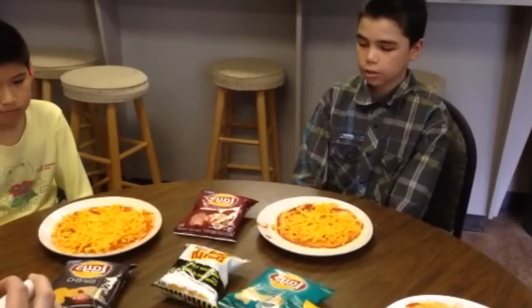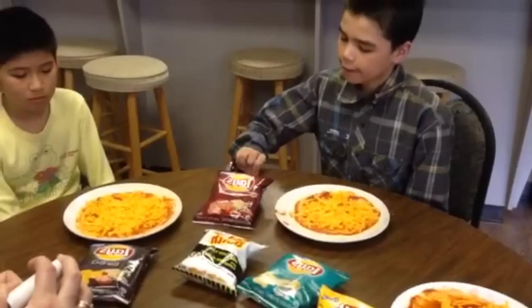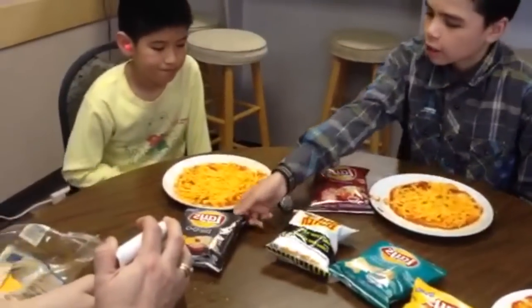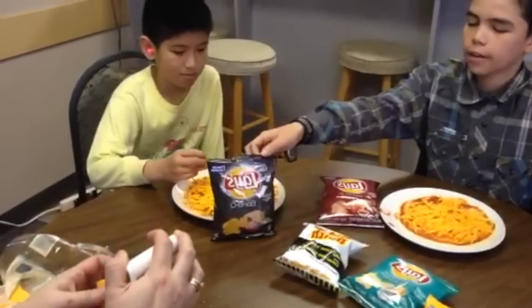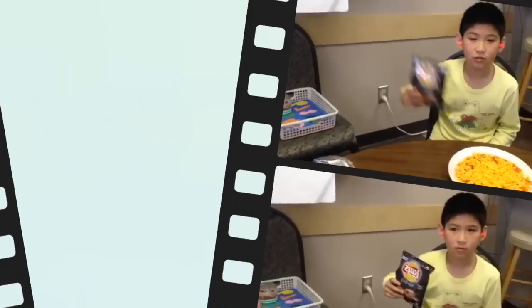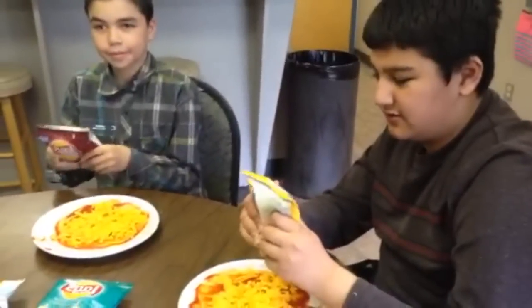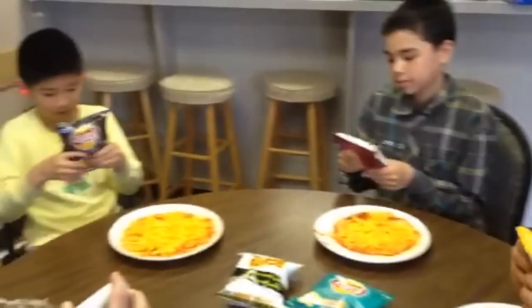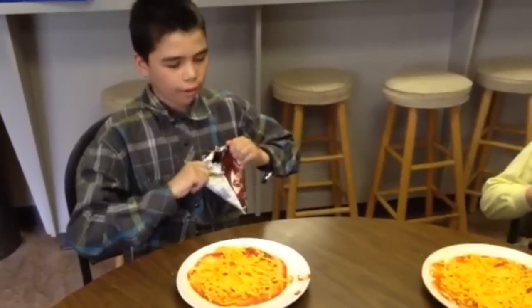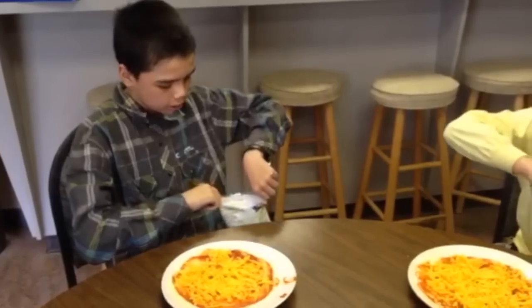Next step is to pick our favorite chips. My favorite is ketchup chips, and our friend's is barbecue. Also, Tasha's favorite is plain.